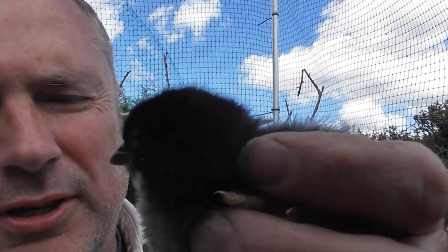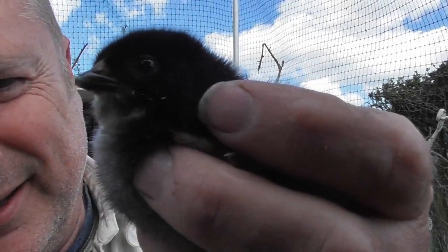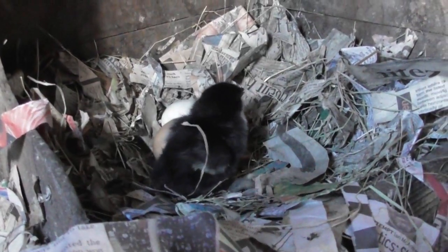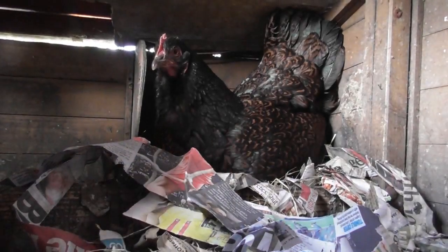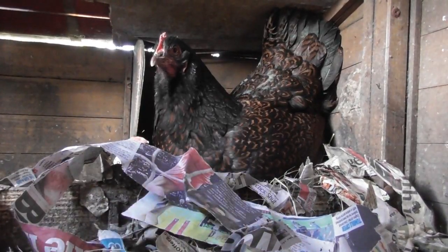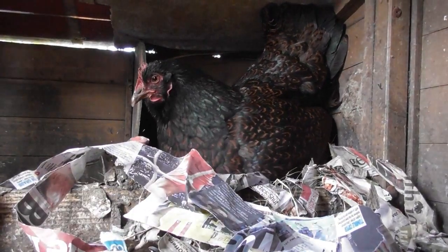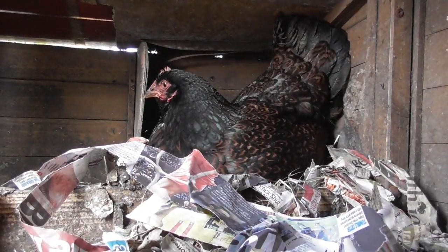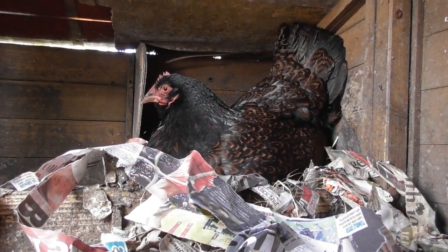So this is the chick that hatched through the night, and we'll put it in the nest box. So there it is now, and we're going to add mother in as well. So there's mum on her eggs, and her one chick, and she's about to be joined by the rest of her adoptive family.